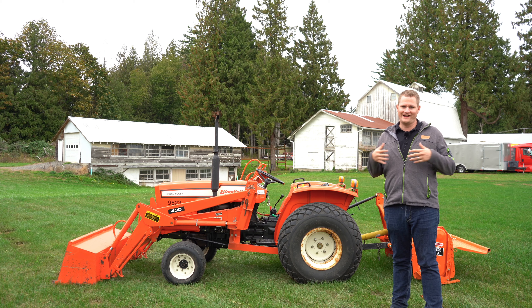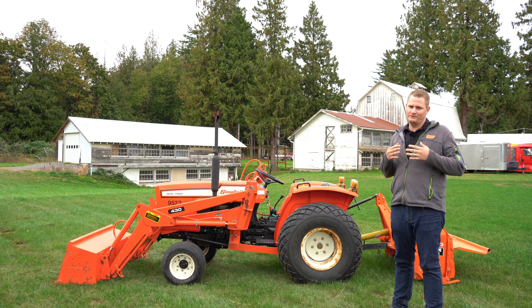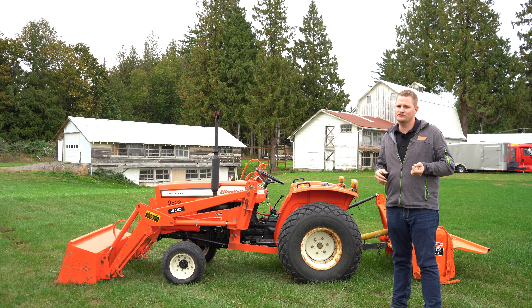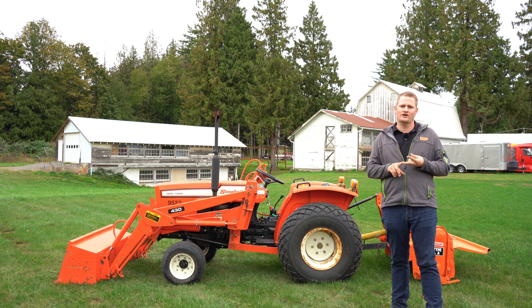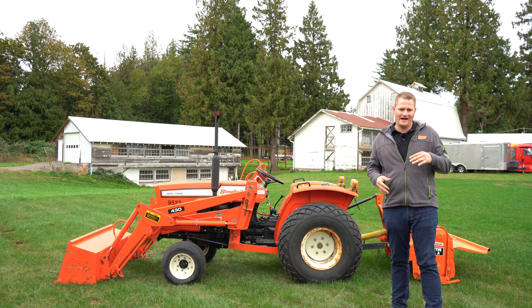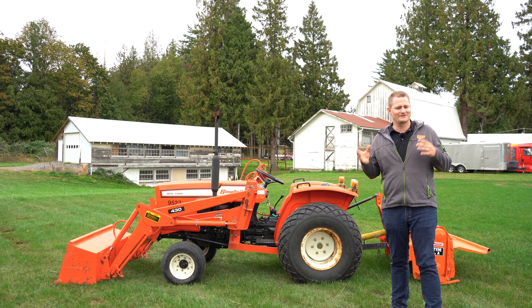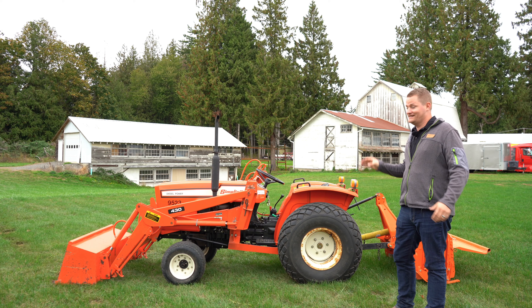Allis-Chalmers and Simplicity kind of had a relationship — a little bit of it is unknown to me — but I do know that Simplicity made small tractors for Allis-Chalmers back in the day. Then something happened, a court legal battle, someone got sued or something, and it ended up being that Allis-Chalmers owned Simplicity at some point.